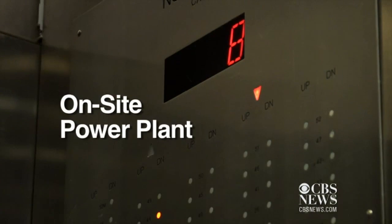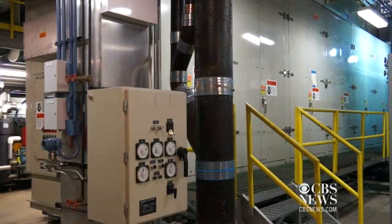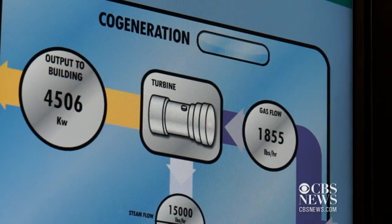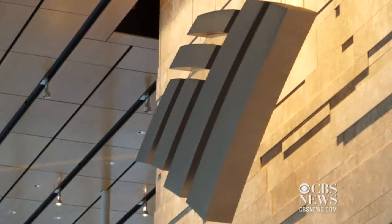On the seventh floor of this building is a 4.6 megawatt combined heat and power plant. It's a power plant large enough to power approximately 5,000 households, and it supplies about two-thirds of the energy that the building uses.